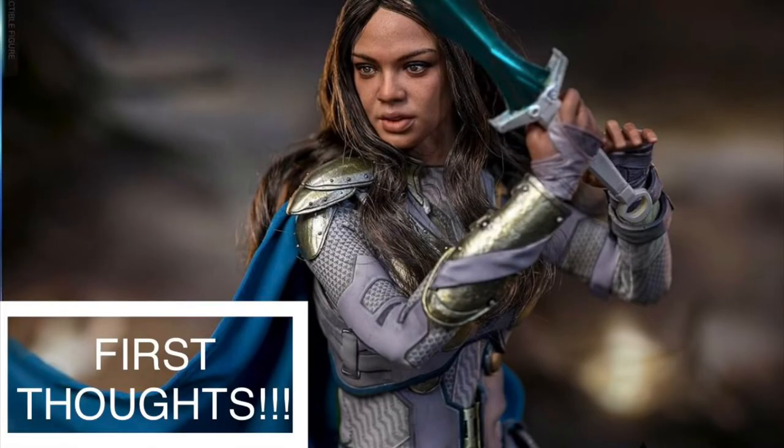The figure is obviously an unlicensed version of Valkyrie from the MCU played by Tessa Thompson, and in particular as she appeared at the end of Thor Ragnarok and during the final battle for Avengers Endgame, in the full white Valkyrie armor.